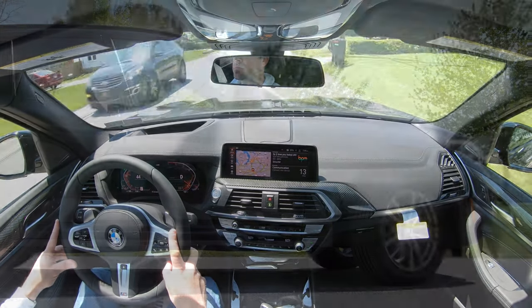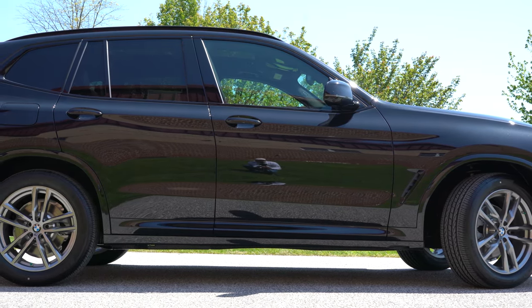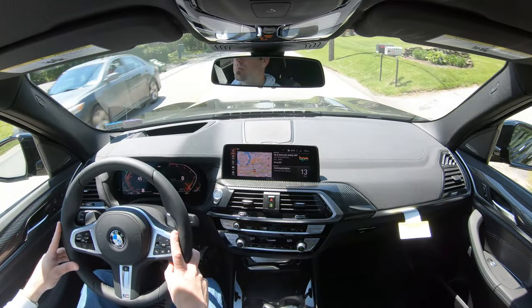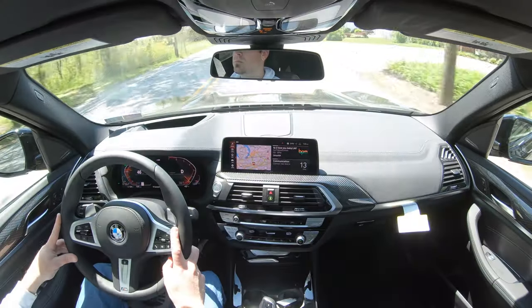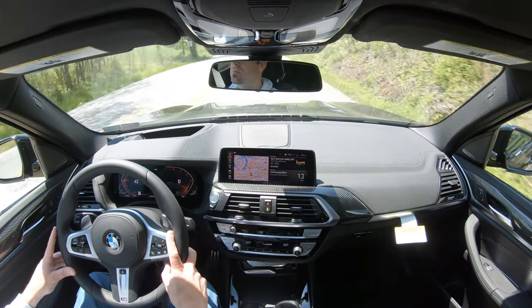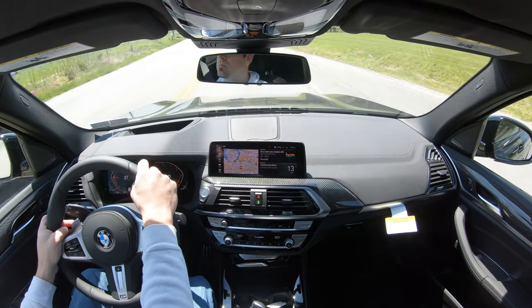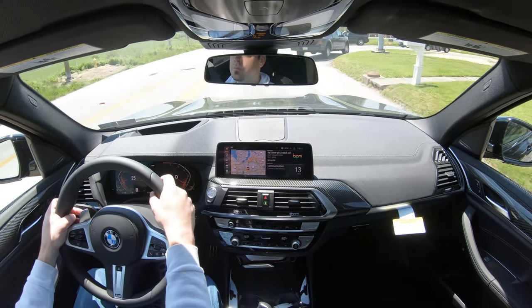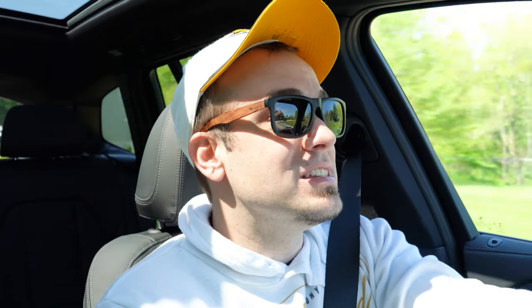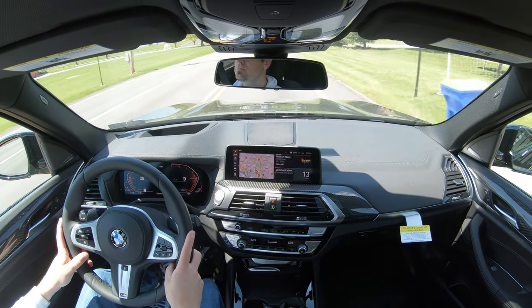Touching on suspension and handling: up front you get a multi-link front axle with spring struts, in the back a five-link rear suspension, front and rear stabilizer bars, and gas-pressurized shock absorbers. The Dynamic Handling Package for $1,300 adds a variable sport suspension with more direct steering, plus an adaptive damping suspension — and that's really the one you want. It monitors each shock absorber individually, giving you a smoother ride over imperfections while tightening up the suspension during heavy cornering. Best of both worlds.